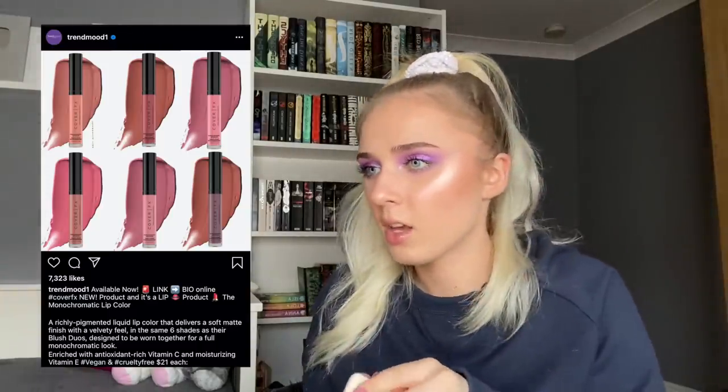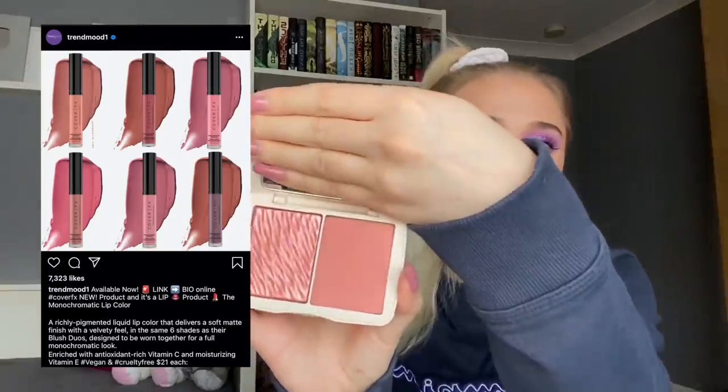Cover Effects is coming out with soft matte liquid lipsticks to go with their duo blushes. I have Pink Dahlia and I'm not sure which shade it is, but it's not my favourite blush formula so I just don't feel like getting a whole lipstick to match. Plus I'm kind of over liquid lipsticks — I have so many that at this point, will another one add anything valuable to my life?